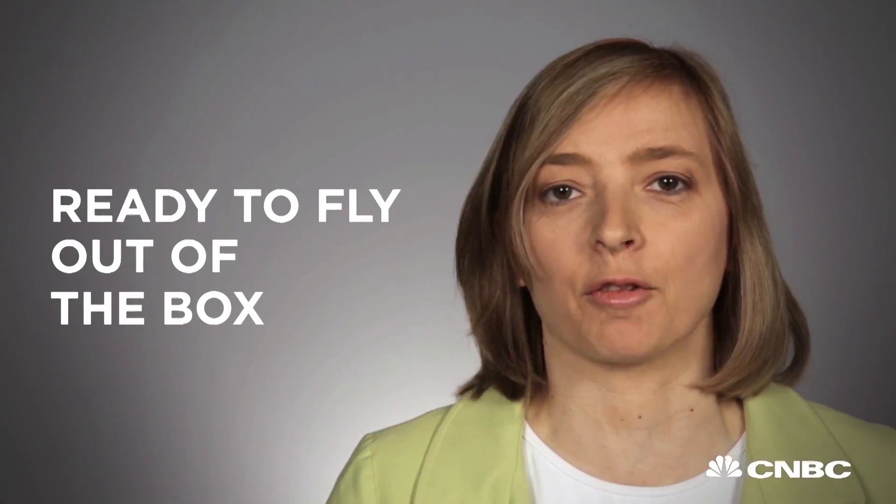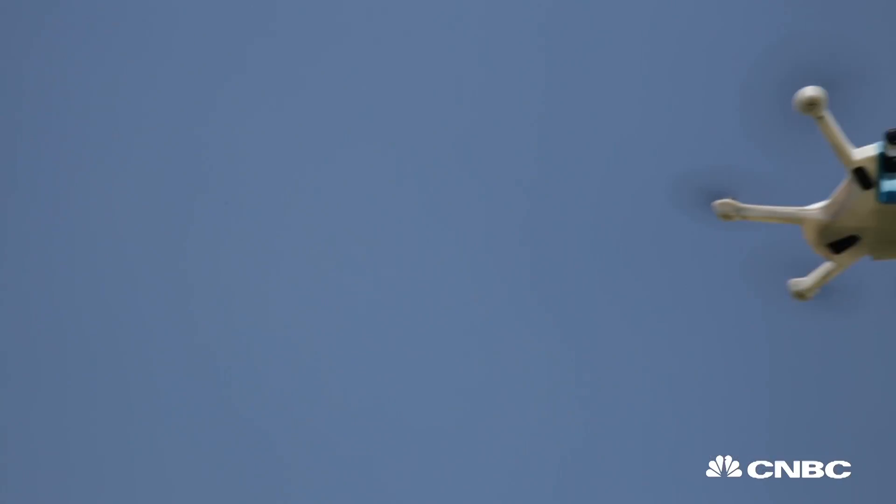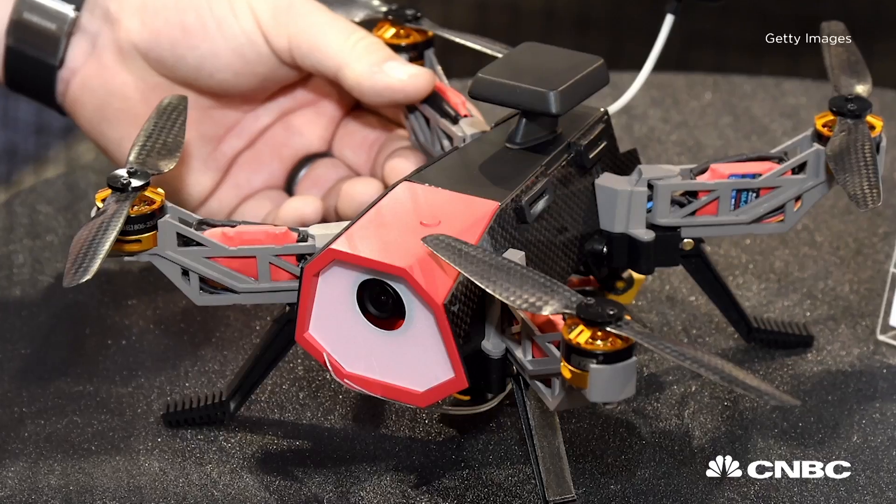Do buy a drone that's ready to fly out of the box. You should be able to open the box, plug it in, and go fly. Simpler is better. You want to make sure that your drone doesn't have any twiddly bits that need managing.